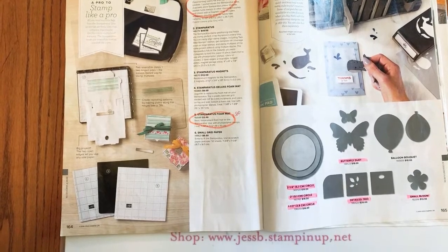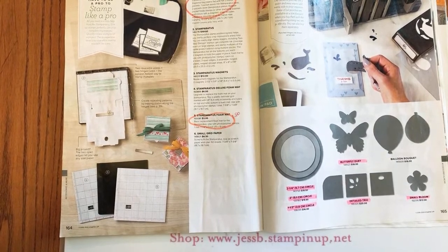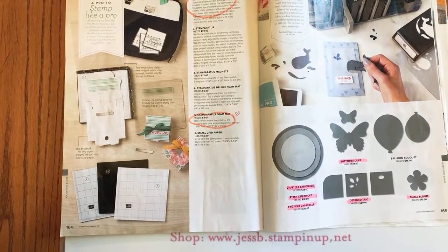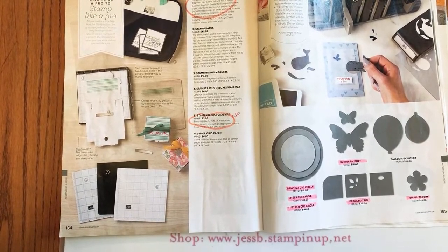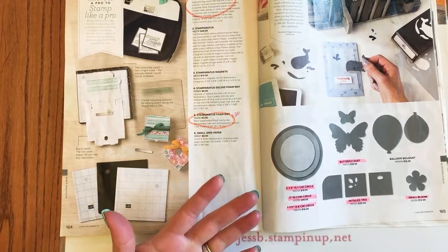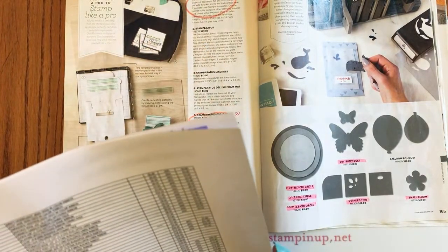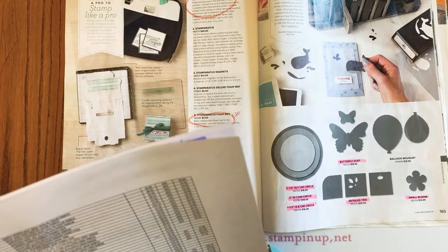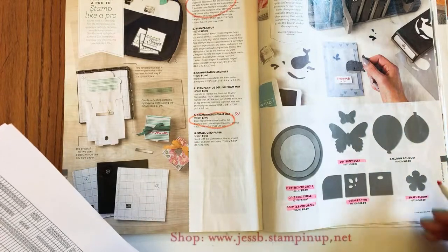The embossing powder retiring surprises me — maybe they're getting repackaged or we're getting new powders. Unfortunately both the gold and silver metallic edge ribbons are going — not sure what's coming. Janelle should get a foam mat — but for $1.80 honestly the deluxe mat is in there, so make sure you get your Stamparatus bag if you don't already have one.